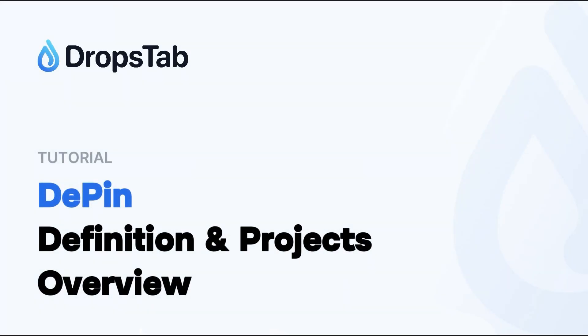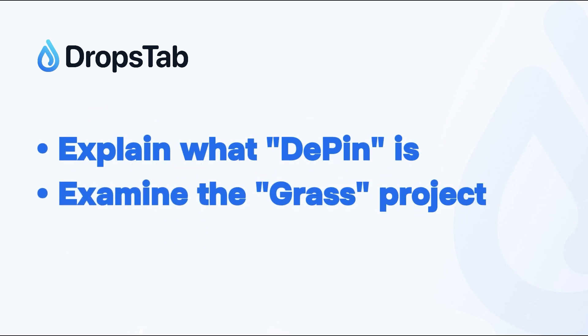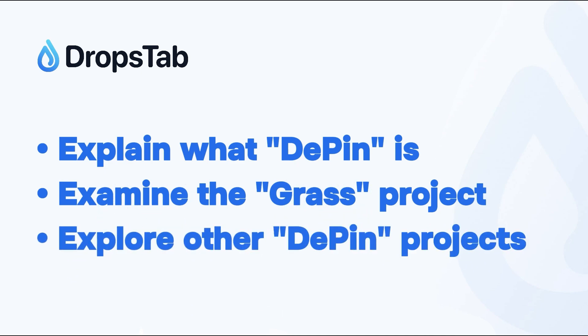Welcome to the DePIN project's overview. In this video, we will try to explain what DePIN is, examine the highly hyped GRASS project, and explore what other DePIN projects are out there right now.